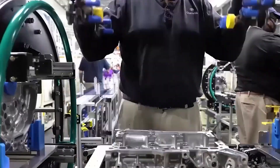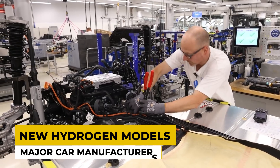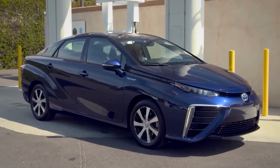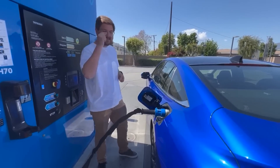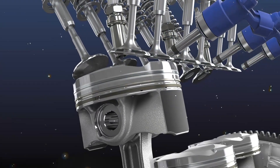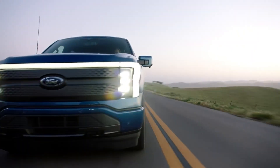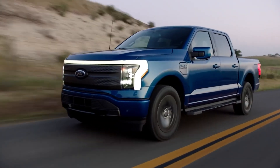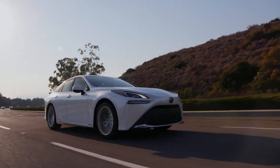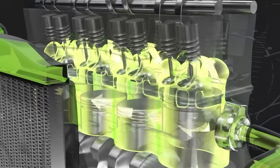However, the industry is investing in hydrogen technology. Major car manufacturers are developing new hydrogen models and investing in infrastructure to support refuelling stations. Governments and private companies are also collaborating to advance hydrogen technology and make it more accessible. In summary, while electric cars are leading the market with strong adoption rates and extensive infrastructure, hydrogen cars are slowly gaining attention with increasing industry investments and developments.